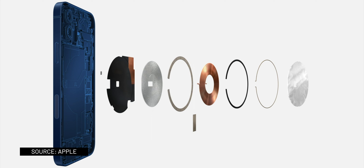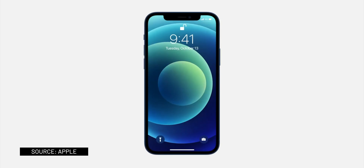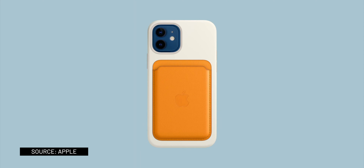There is a new magnet-based MagSafe system on the back of the iPhones that allows for precise wireless charging and easy-to-attach accessories from Apple, like a new wallet and new wireless chargers.